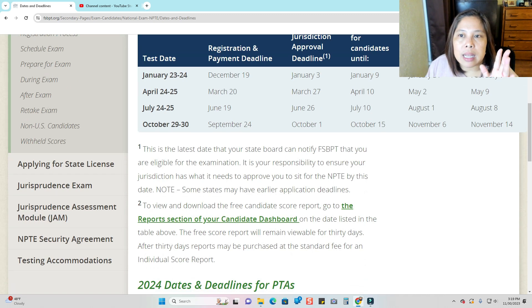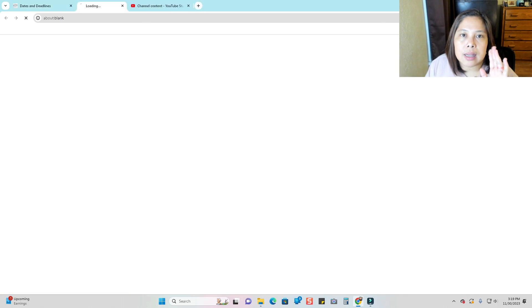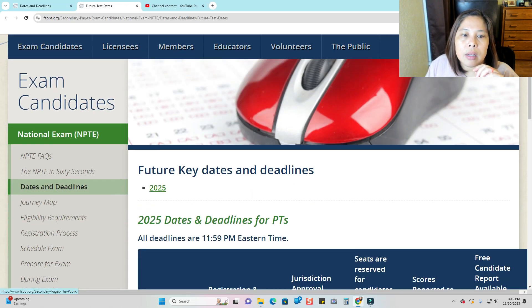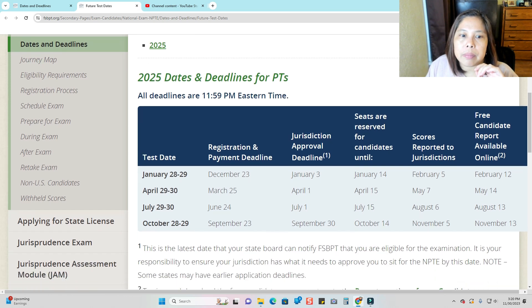That is for 2024 physical therapists. Now we're going to look at the dates and deadlines for 2025. The exam dates are a little bit changed, but it's still January, April, July, and October.